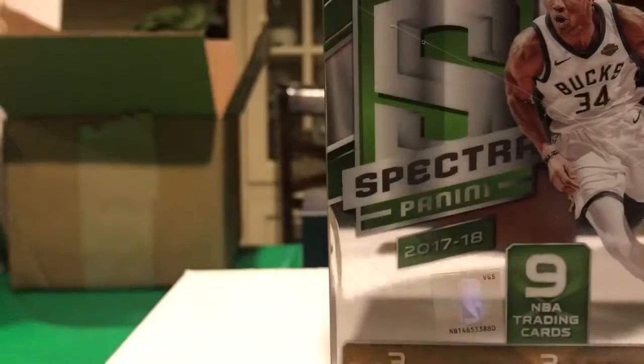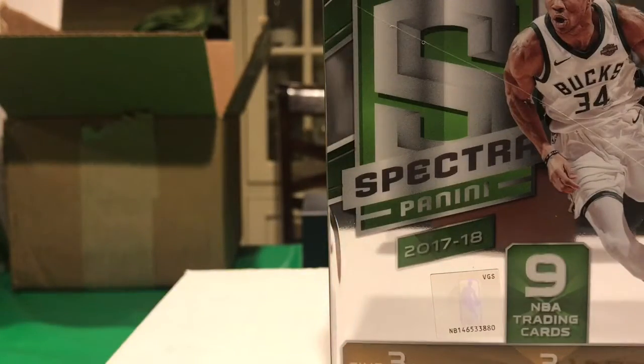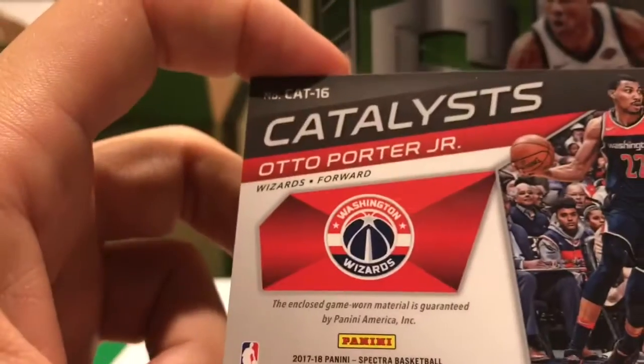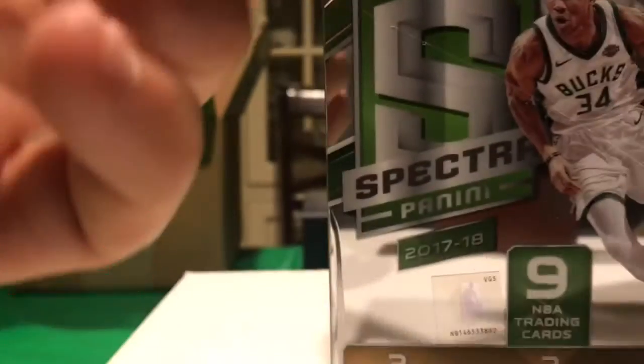Otto Porter Jr. — man, these are pretty mid-tier players so far. Otto Porter — pretty cool patch auto, numbered 199.